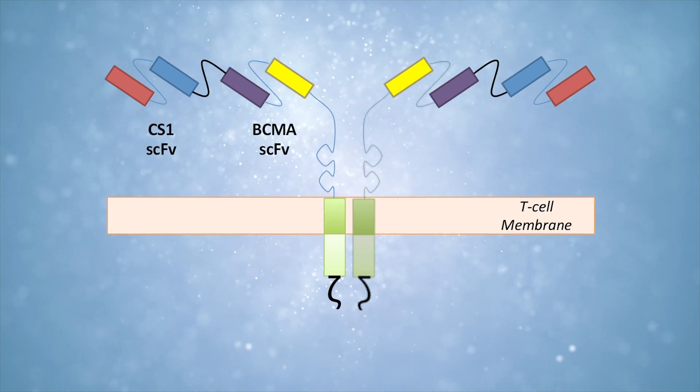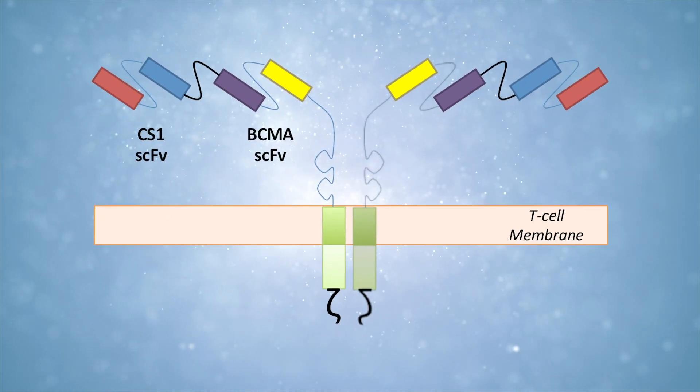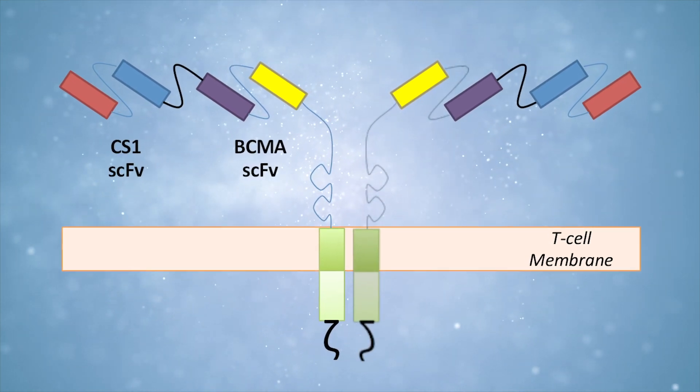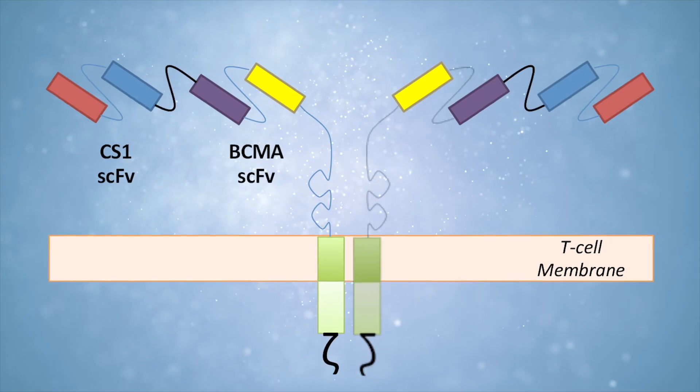We have developed a new bispecific CAR targeting BCMA and CS1 for multiple myeloma, and this project is now being funded by CIRM for the preparation of an investigational new drug application so that we hope to open a clinical trial here at UCLA in 2022. In addition to these blood cancers, we are also now focusing a lot of our energy on developing new therapies for the treatment of solid tumors, which account for over 90% of all cancer diagnoses and cancer deaths in the U.S. every year.